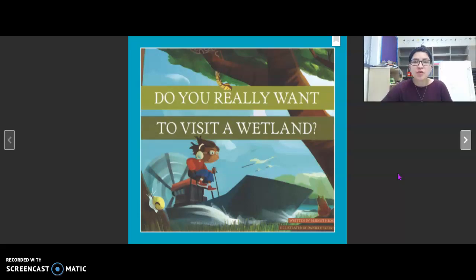Remember, authors use description to tell details about what something is like — what it sounds like, what it looks like, what it feels like. Think of our five senses: hearing, seeing, smelling, tasting, and touch. This book is a great example of description. As we're reading, I'm going to ask you to think about what do you see, what do you think that might feel like, what do you think that might sound like. So let's go ahead and get started on our reading.